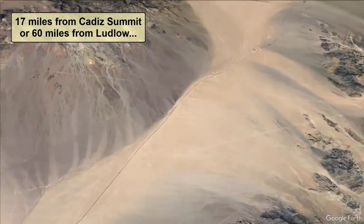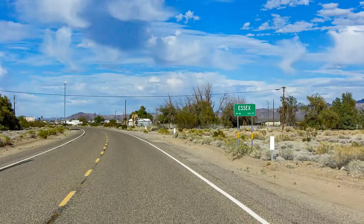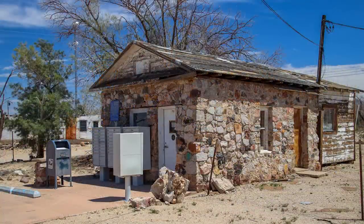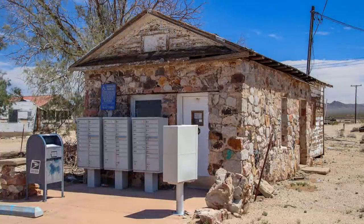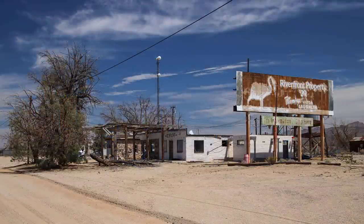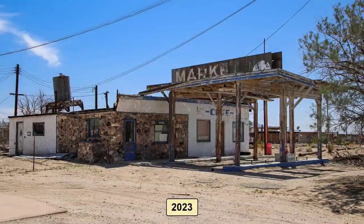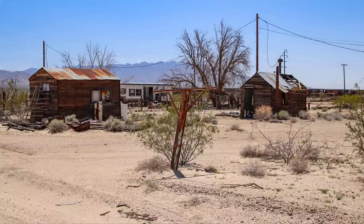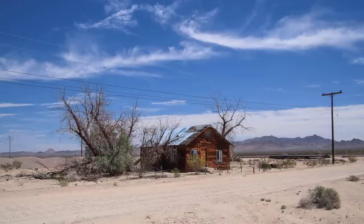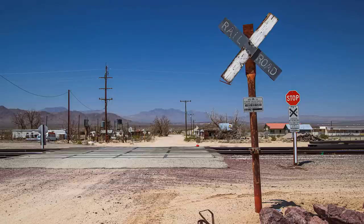About 17 miles past Cadiz Summit, or about 60 miles from Ludlow, we reached the town of Essex. Here you'll find some more interesting ruins of old buildings from a vanished time. This old post office is still open, but only for the locals to get to their P.O. boxes. Next to the post office are the remains of the Wayside garage, cafe, store, and camp — this is how it looked in 1932, and this is how it looked in 2023. Behind the Wayside Cafe are several remains of buildings and businesses that used to thrive here along busy Route 66 before 1970. There are also some nice artifacts to see here, but just remember they are on private property.